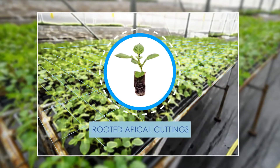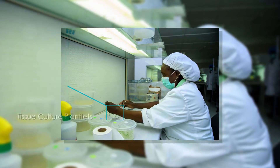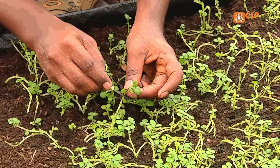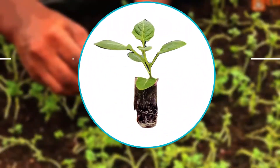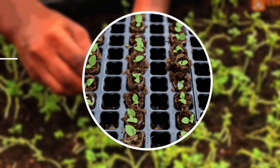Today, rooted apical cuttings offer seed potato producers a promising alternative. An apical cutting is a rooted transplant produced from tissue culture plantlets. Clean tissue culture plants are produced in a lab and then multiplied in a screen house. The resulting rooted apical cuttings are sold to seed multipliers to produce commercial seed, or to farmers to produce seed on-farm.